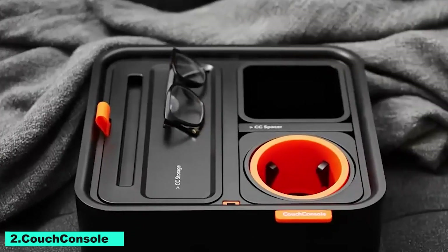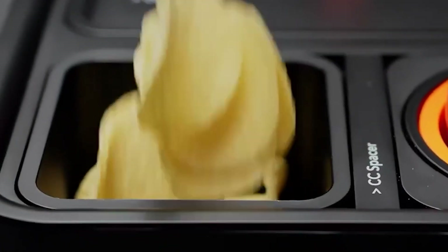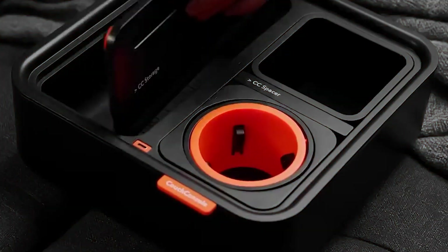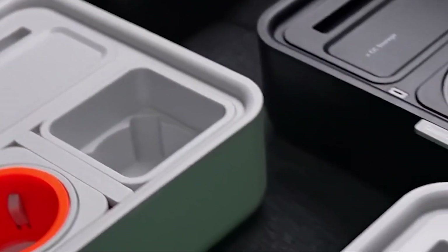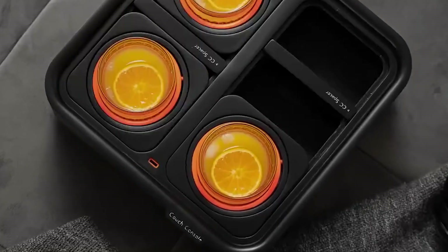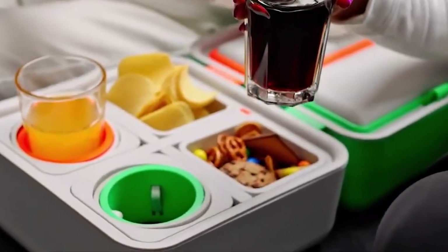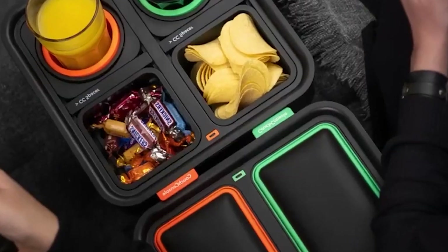Number 2: Couch Console. A multi-purpose and practical sofa caddy, the Couch Console original tray is made to improve your comfort while relaxing. It has a roomy area for food and beverages, as well as dedicated storage for your phone, TV remote, and other necessities. The integrated phone stand keeps your device accessible while you unwind. With its sleek black and green style and armrest design, it blends into any setting — ideal for automobiles, RVs, and living spaces.